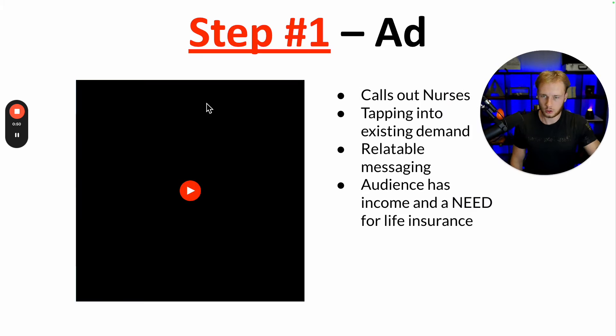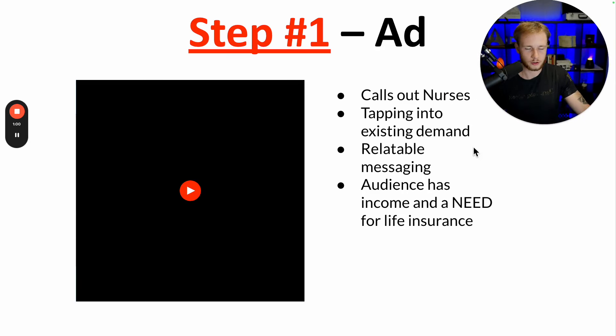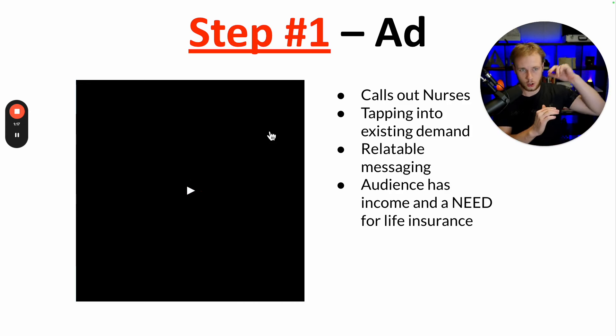All of this starts with the first step in your life insurance funnel, which is the ad. The ad is where leads come from — they enter your funnel and go down, and that's how you ultimately get the pre-booked appointments.